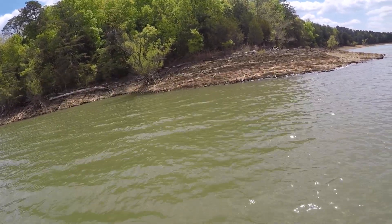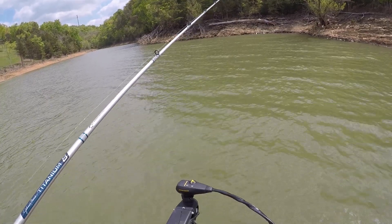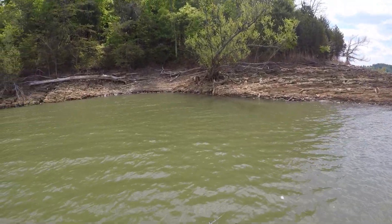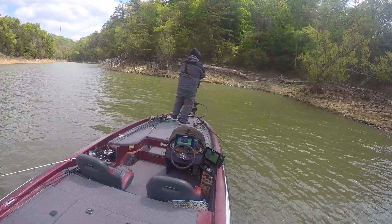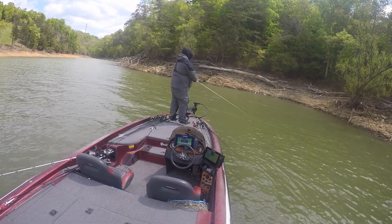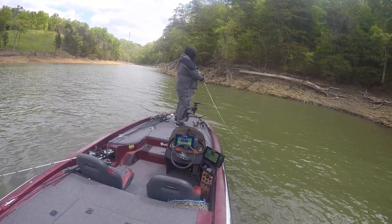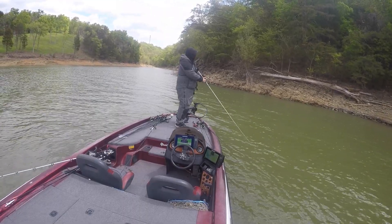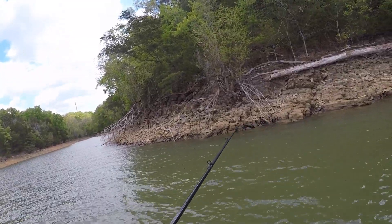Hey, I got a little pocket right here. Now I ain't seeing no fish on the graph. What I'm doing right now is taking a little jerkbait and working it around this stuff. Probably going to pick that spinnerbait up here in just a second. Got a little bit of wind, a little bit of current blowing in. We'll see what the Nichols spinnerbait can do for us.